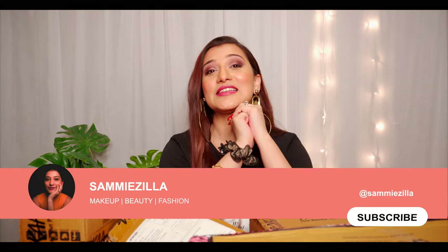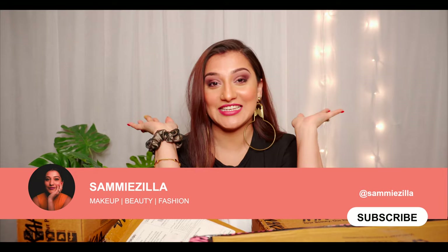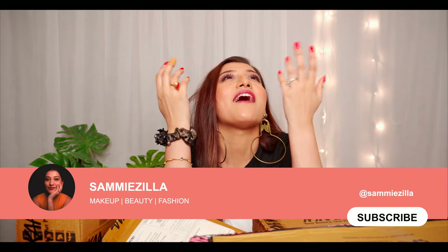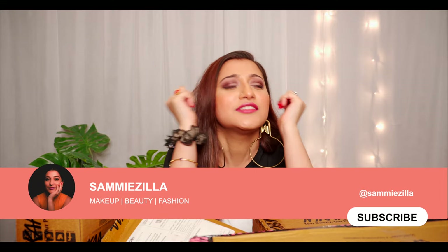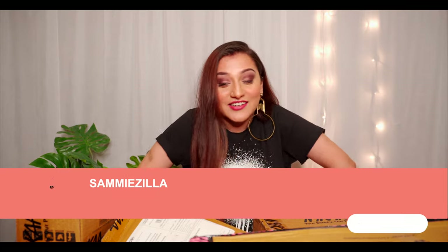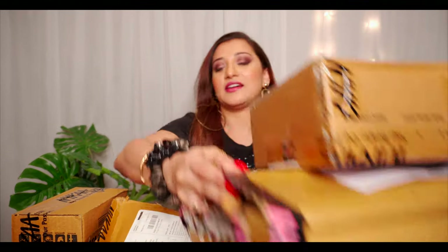Hey guys, what's up! This is Sammy and I welcome you all to Sammyzilla. Today is going to be the best video ever — I feel so amazing, I feel so great. I've got so many packages, this is the biggest one, and these four are smaller. Let's start!